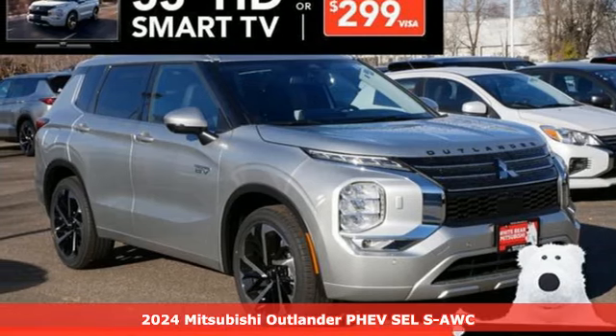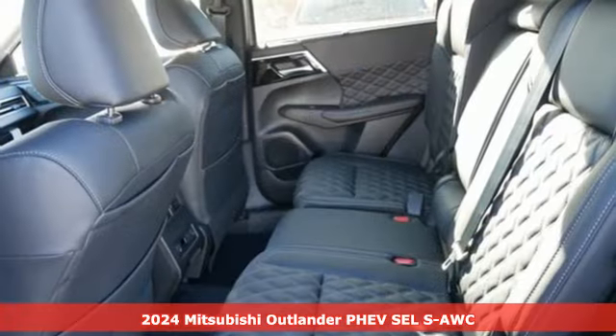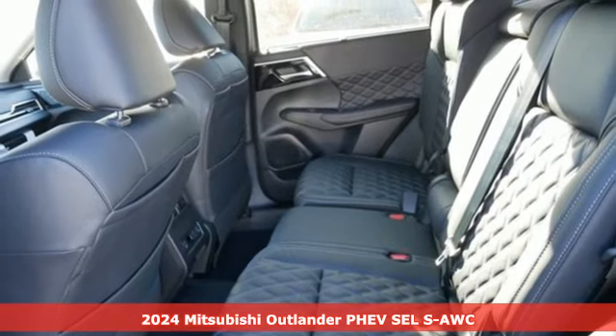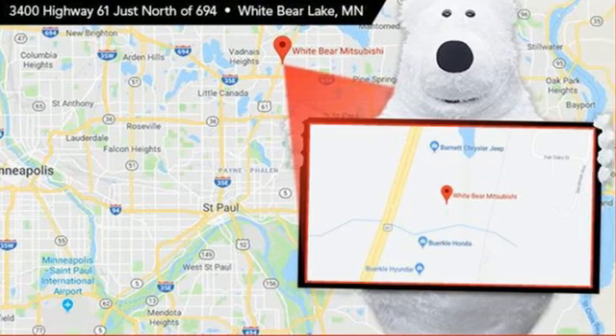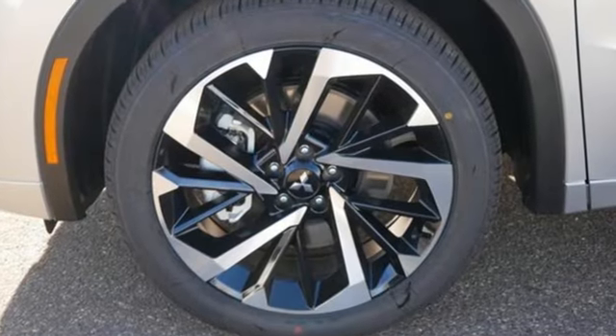Here's a new 2024 Mitsubishi Outlander PHEV. Expect nothing short of greatness in this smart, stylish and eco-friendly crossover utility vehicle. And get ready for an impressive combination of features.